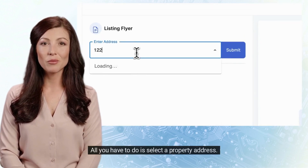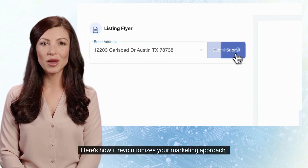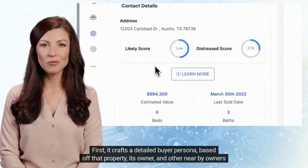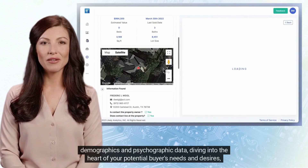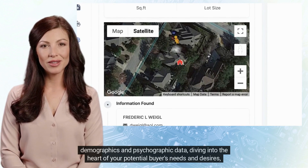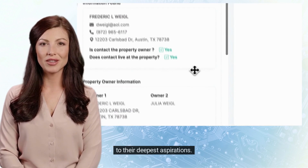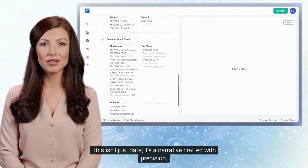All you have to do is select a property address. Here's how it revolutionizes your marketing approach: it crafts a detailed buyer persona based off that property, its owner, and other nearby owners' demographics and psychographic data, diving into the heart of your potential buyer's needs and desires, down to their deepest aspirations. This isn't just data — it's a narrative crafted with precision.